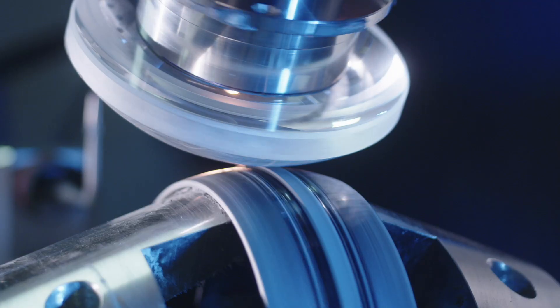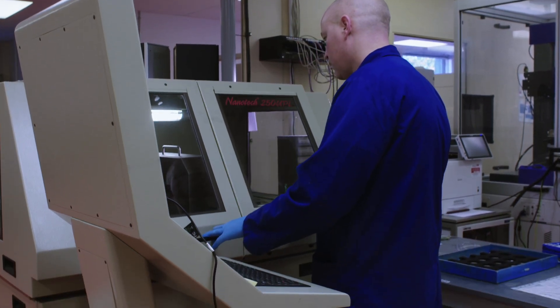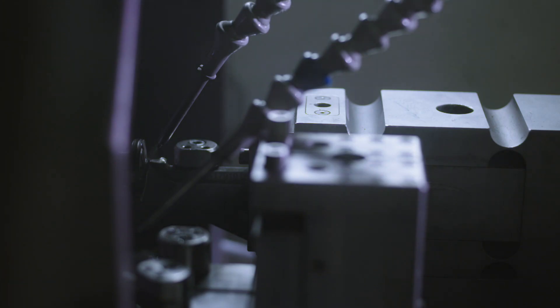MRF is a really high-precision optical polishing process, using a magnetic fluid to correct the surface of the glass. We have diamond turning capability. The diamond turning machines allow us to machine very complex profiles, predominantly aspherical forms and hybrid diffractive forms.